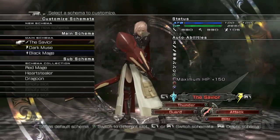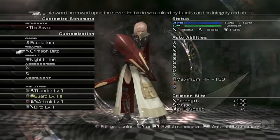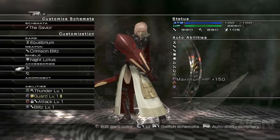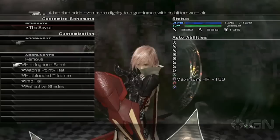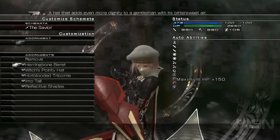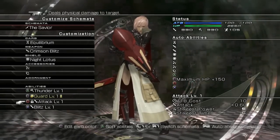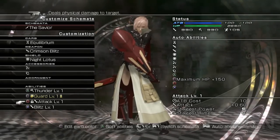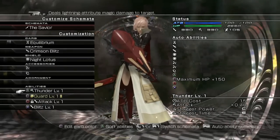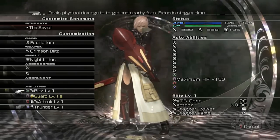What makes each Schema, each class unique? Schema can be customized by a type of garb, a certain weapon, a shield, up to two accessories — both those slots are currently empty for the Savior Schema — one adornment, which is a purely cosmetic change. We can put a beret, a pointy hat, some shades, or a tail on her. These don't do anything but change appearance. And then four customizable abilities. Some garbs have built-in abilities — you'll see a lock icon indicating the equilibrium garb comes with that ability built right in. The others are customizable, and you can also move them to different slots tied to the face buttons in combat if you want, which is handy for juggling between abilities very quickly.